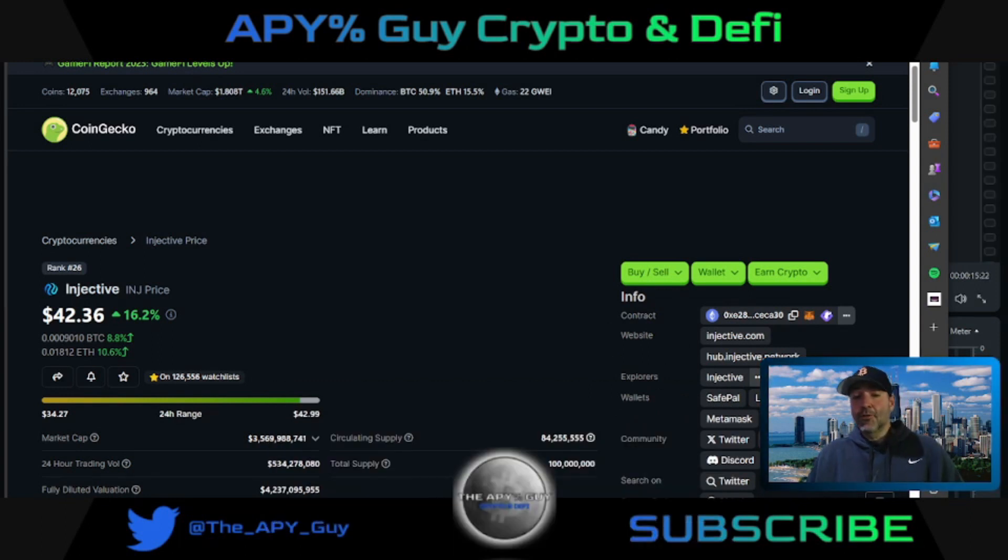Nothing in this video or on this channel is financial advice. I'm not a financial advisor. Please do your own research.